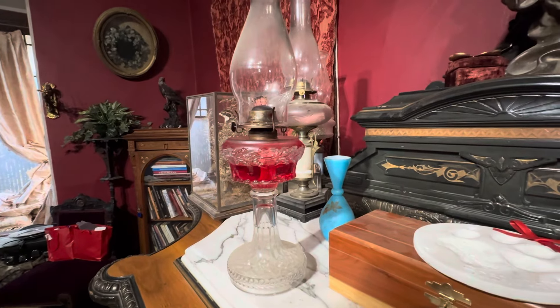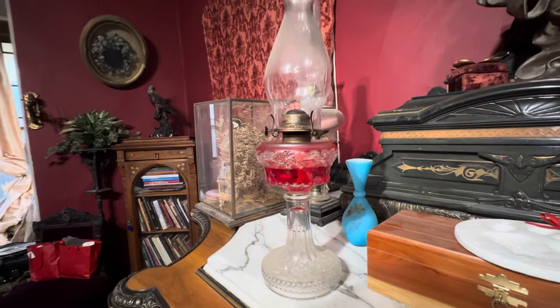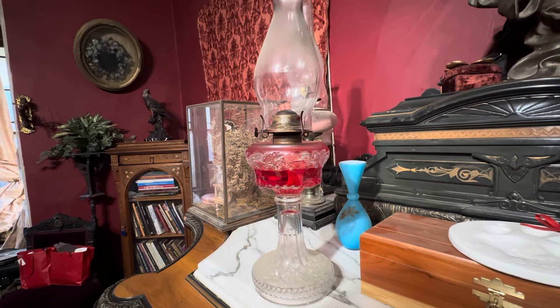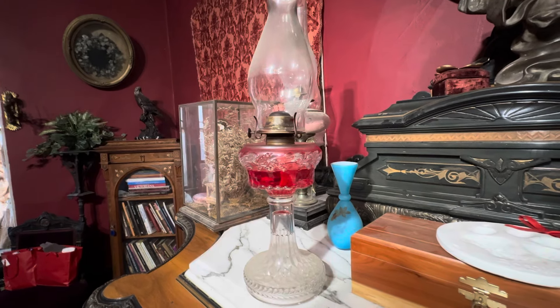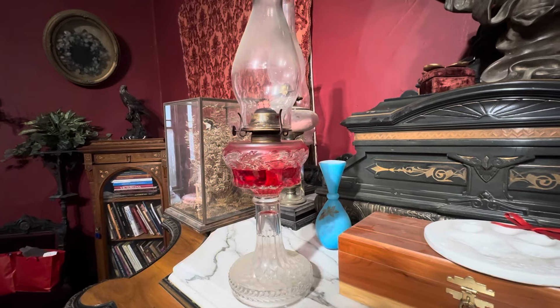For those of you that are curious about how to use a Victorian lamp that's still kerosene, I felt it would be kind of fun to share this video. Most of the lighting in my Victorian home that was built in 1884 is kerosene lamps. They are not electrified, and there are a few reasons why I still use them as kerosene.